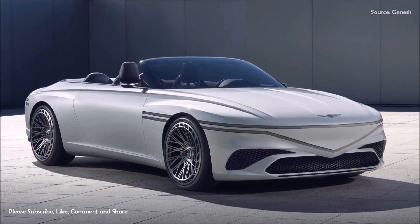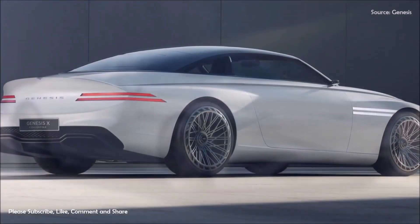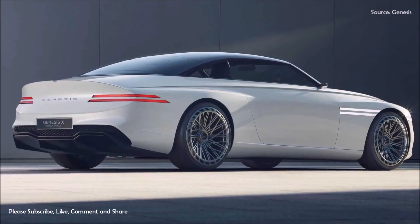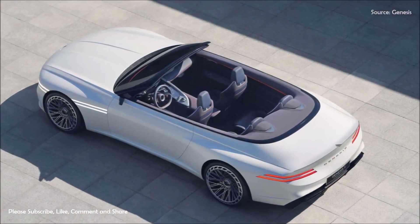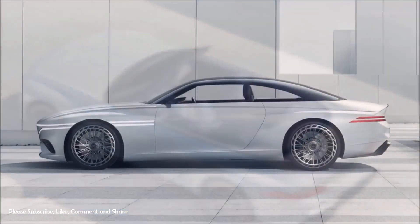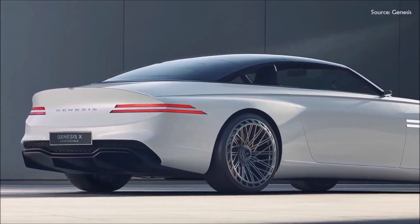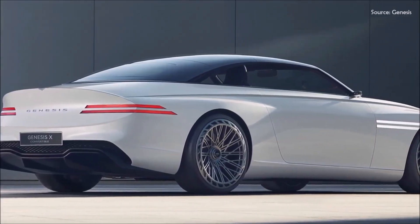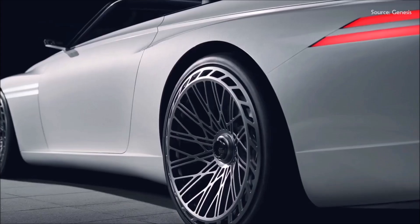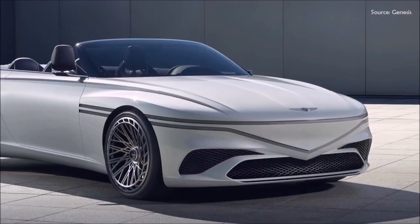Hyundai luxury arm Genesis unveiled the Genesis X Convertible, the third and final electric vehicle concept of the brand's EV future. Unveiled in California ahead of the Los Angeles Auto Show, the Genesis X Convertible showcases the brand's athletic elegance design language in its purest form. Genesis revealed no technical details, simply stating it uses the same electric powertrain and architecture as the previous two X concepts.